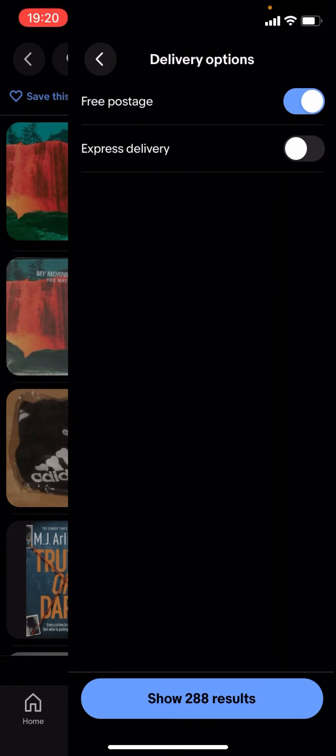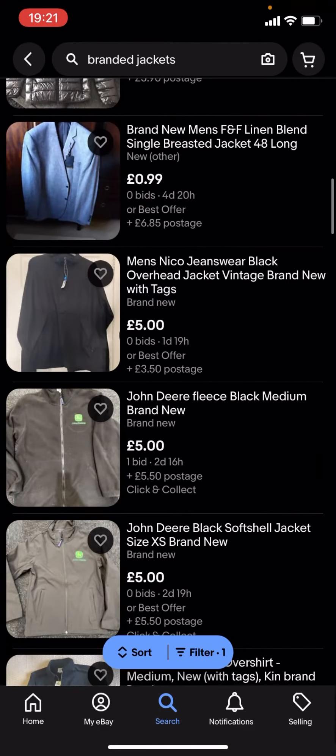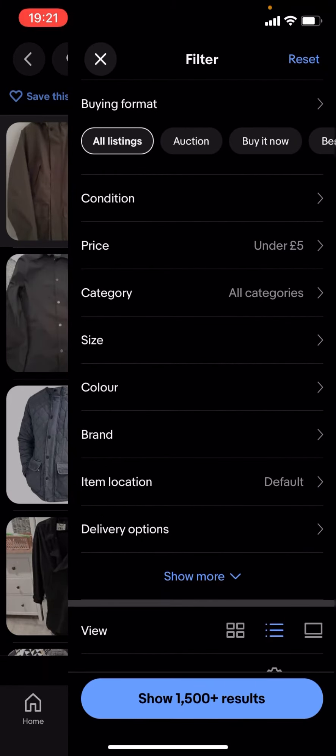I'll just turn free postage off — as you can see it'll show a lot more results. You can basically find a lot more branded jackets, and you can change the price — it doesn't have to be under £5.